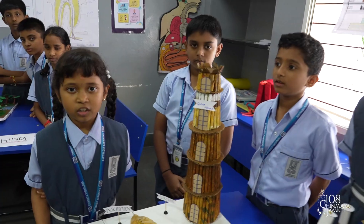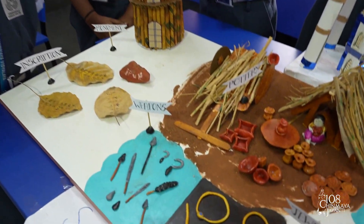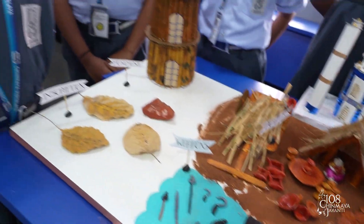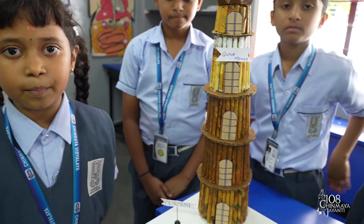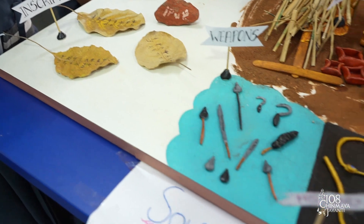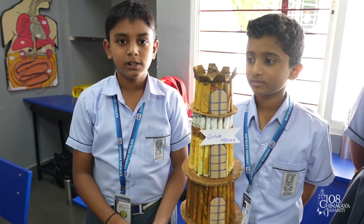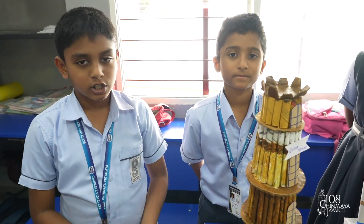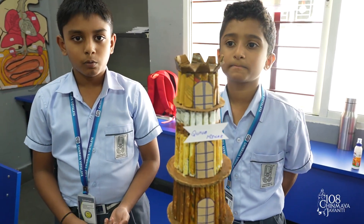History is the story of the past. Sources of history can be divided into archaeological sources, literary sources and oral sources. Archaeological sources include monuments, inscriptions, coins and artifacts. Literary sources are ancient texts written on dried palm leaves and tree barks. Oral sources are when parents or grandparents recite a poem or story passed down from their parents. History tells us about how people and events took place in the past.